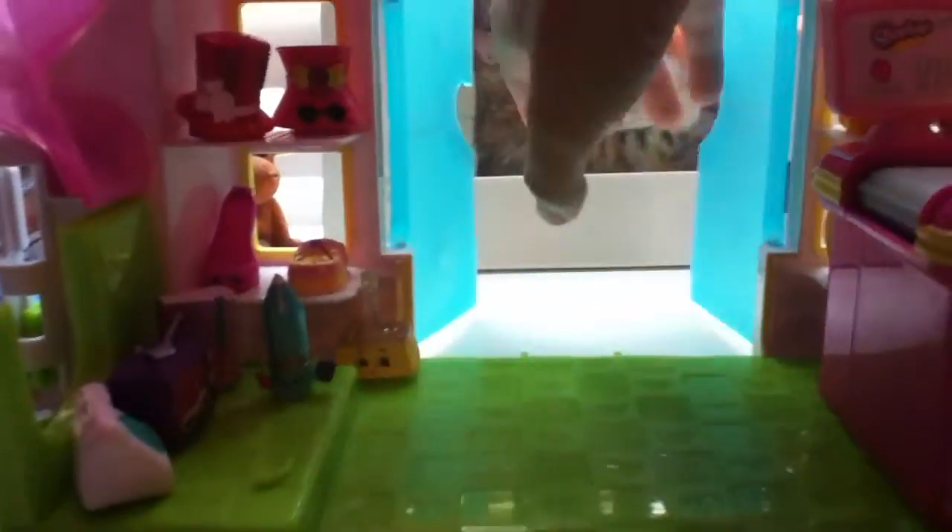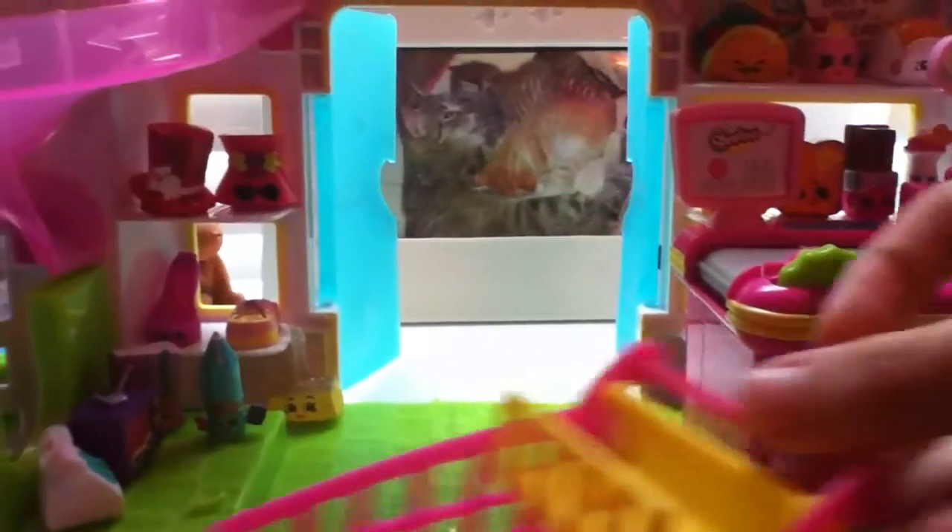Small Mart is now open! So yeah guys, Small Mart is now open. I'm going to show you guys my shop and we have Taco, and I'm just going to show you guys around.